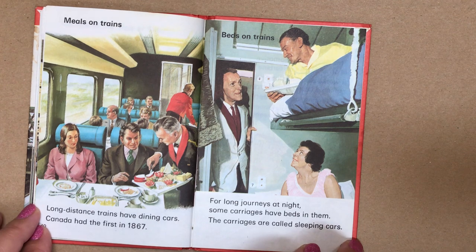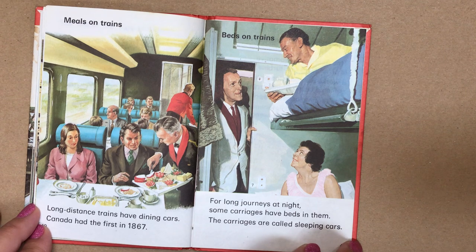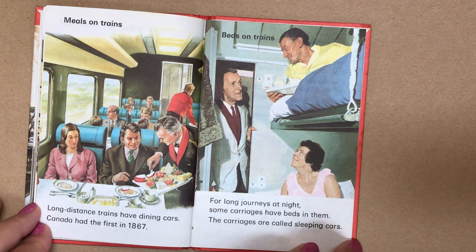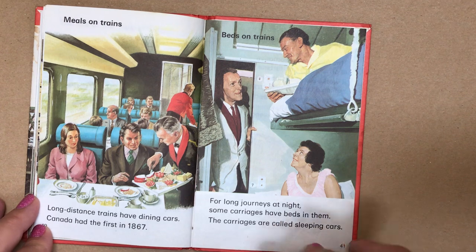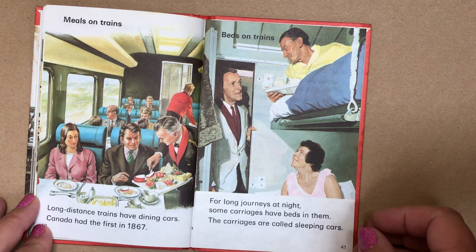Meals on trains: long distance trains have dining cars — Canada had the first one in 1867. Beds on trains: for long journeys at night, some carriages have beds in them. The carriages are called sleeping cars.